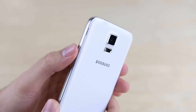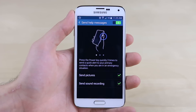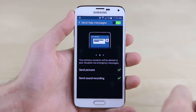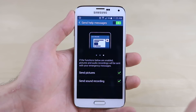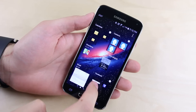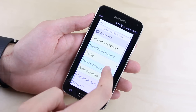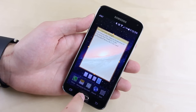Reason sixteen: if you ever run into trouble, with the S5 you can triple tap the power button to automatically send a text to the people on your emergency contact list with your location, a picture from the front and rear cameras, and a short sound recording so the people who receive the message can get an idea of where you are and what's actually happening to you. Seventeen: on the Galaxy S5, you can add widgets to the home screen so you can get the information you need right there without having to open a full app.